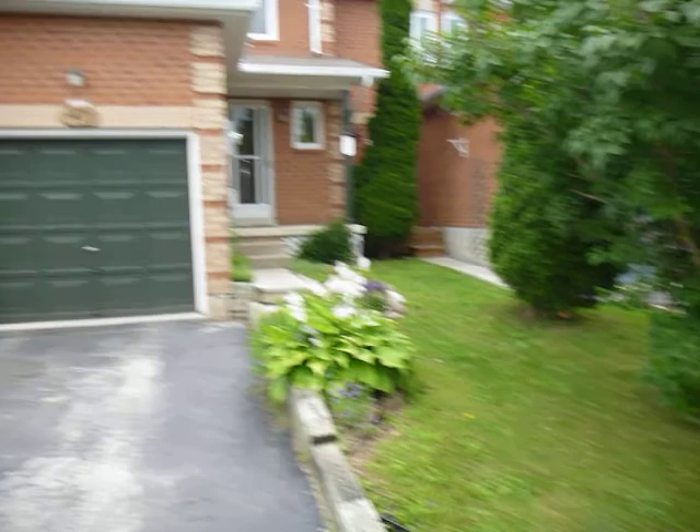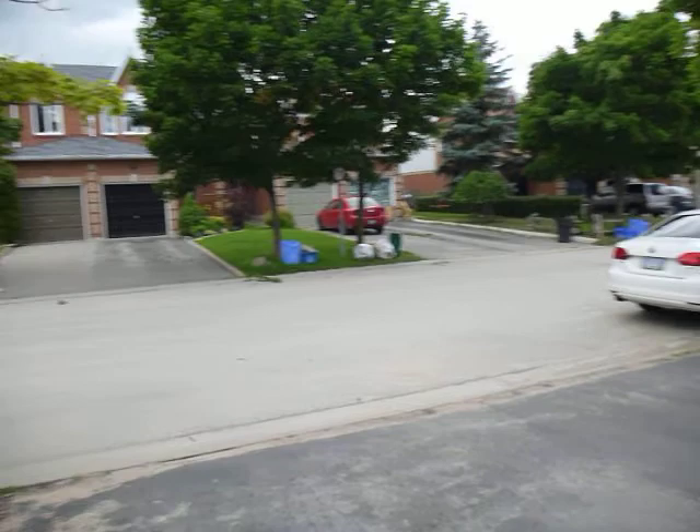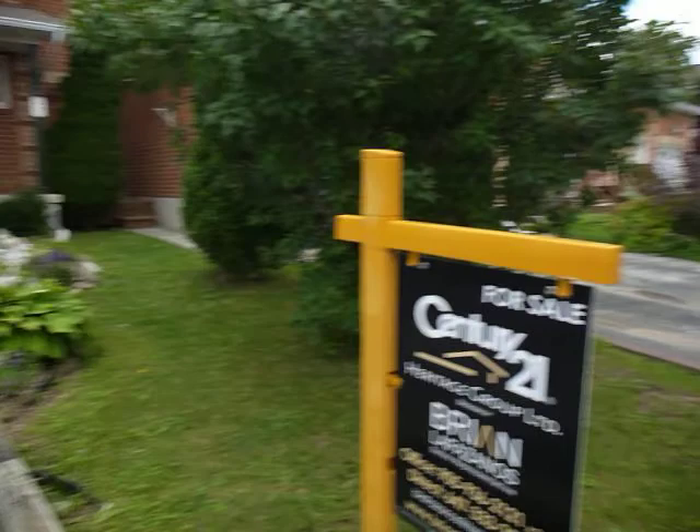Hi there, I'm Brian Lafazanos with Century 21. This is a video walkthrough tour of my newest listing, 47 Potter Crescent in Tottenham. Here's a shot of the neighborhood — that's north on Potter, that's to the west, and that's to the south.